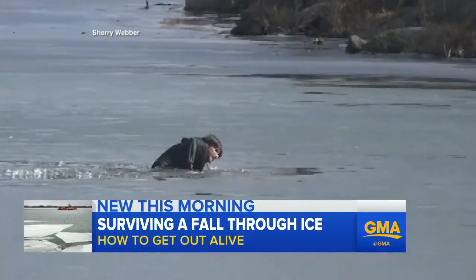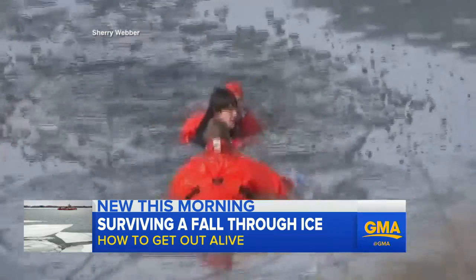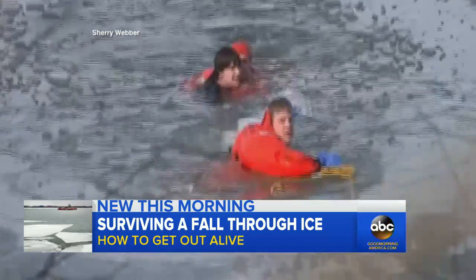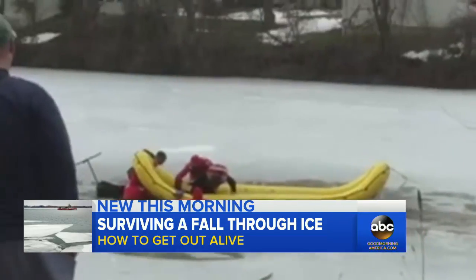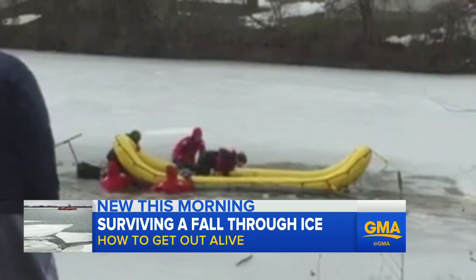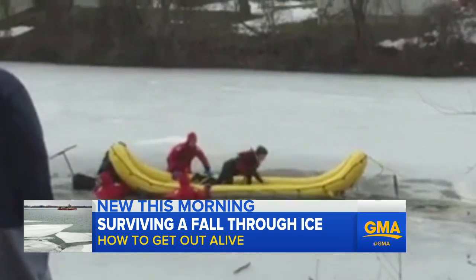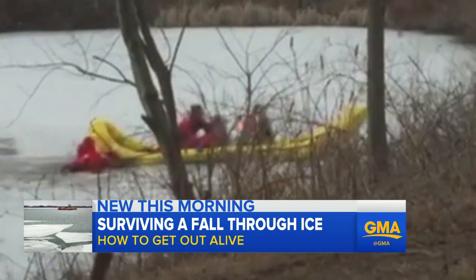Take a look at this dramatic rescue caught on camera. Firefighters rushing to save a 16-year-old after he plunged through an icy pond in Missouri earlier this month. And in Pennsylvania, 12-year-old Colin Orr was pulled from the frigid waters by neighbors who heard his screams. "I kind of felt like I was going to die at that point." Luck may have saved him, but some basic skills could save you.